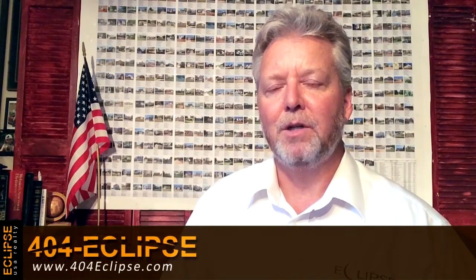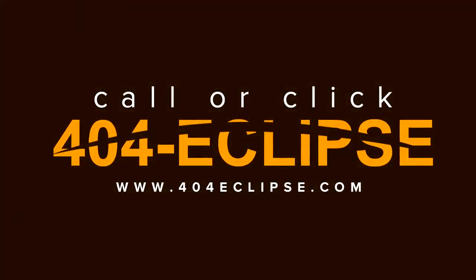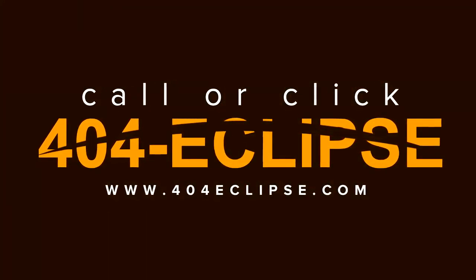Call me anytime. It's Reggie Moon, the number is 404-ECLIPSE. Thanks — call or click, 404-ECLIPSE.